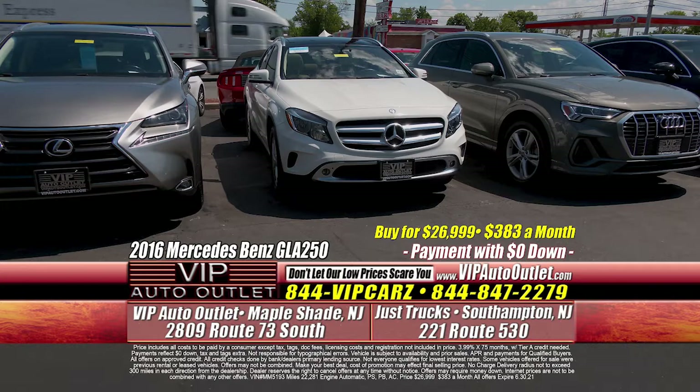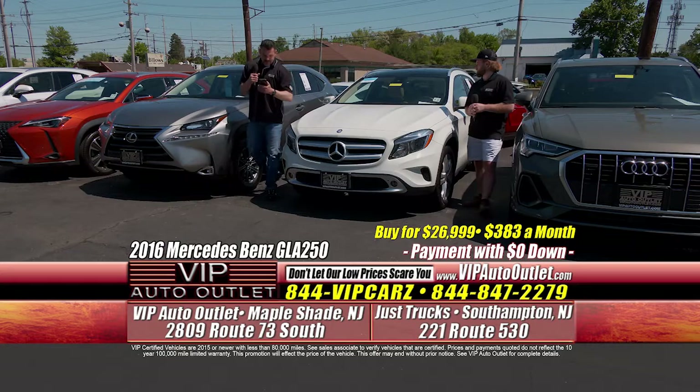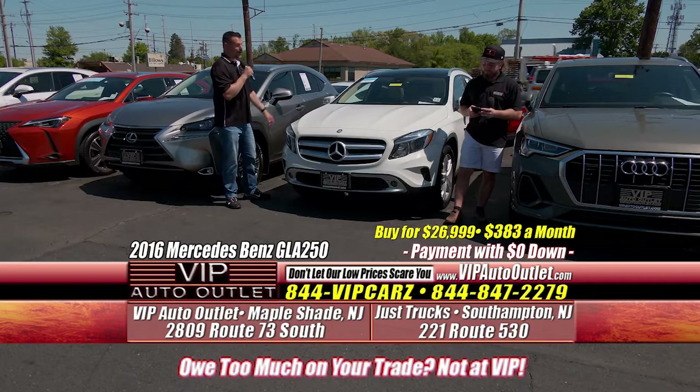We now have a Mercedes SUV. This one's a 2016 Mercedes-Benz GLA 250. It only has 22,000 miles — beautiful white exterior with a tan leather interior. It's got the panoramic roof, the big screen. 22,000 miles, $383 per month, and you're driving a Mercedes-Benz SUV. It's beautiful, it's awesome.